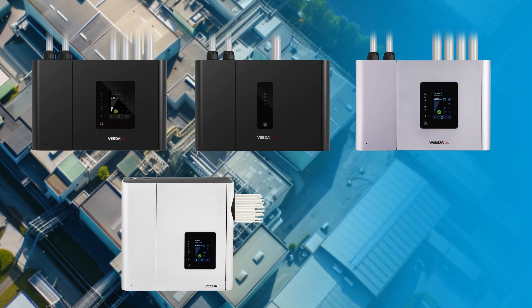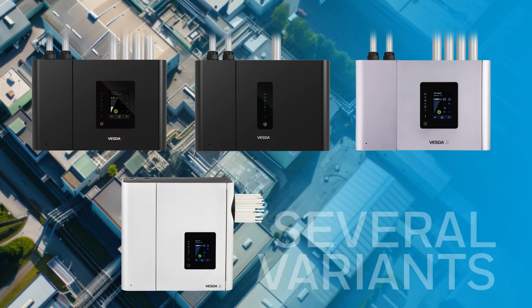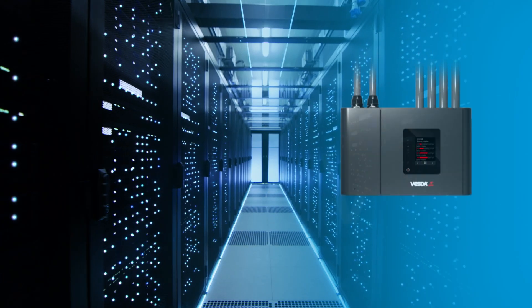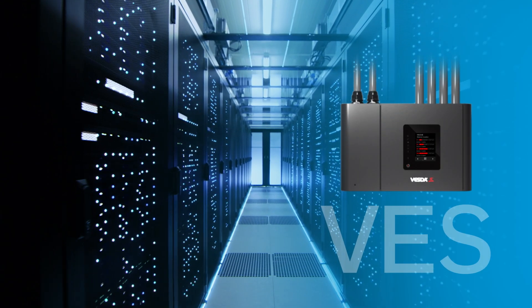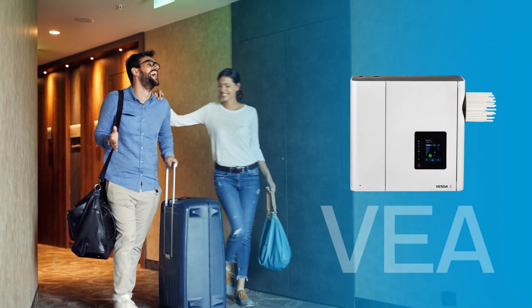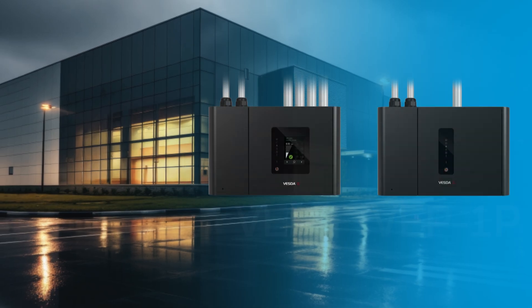Xtralis has several variants of our VESDA-E system that can be utilized for different applications and needs. VEU offers ultra-wide high sensitivity. VES enables zone-based detection. VEA offers multiple points of addressability, and VEP provides a versatile solution for a range of applications.